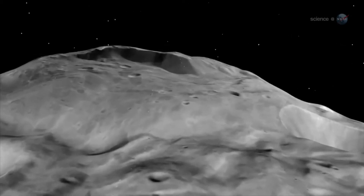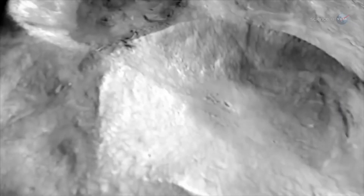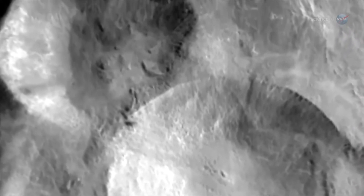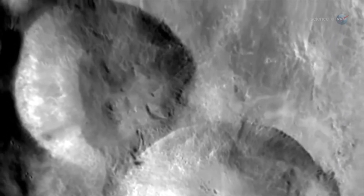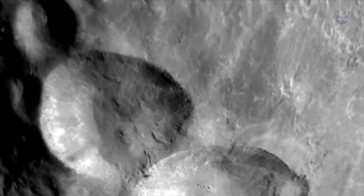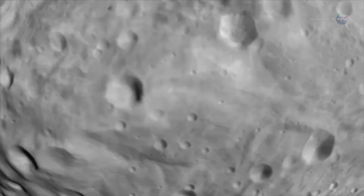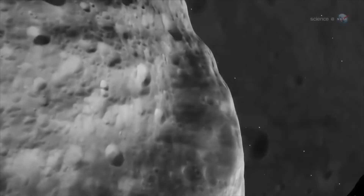We believe that the solar system received an extra slug of radioactive aluminum and iron from a nearby supernova explosion at the time when Vesta was forming, explains Russell. These materials decay and give off heat. As the asteroid was gathering material up into a ball of rock, it was also trapping the heat inside itself. As Vesta's core melted, lighter material rose to the surface, forming volcanoes, mountains, and lava flows.